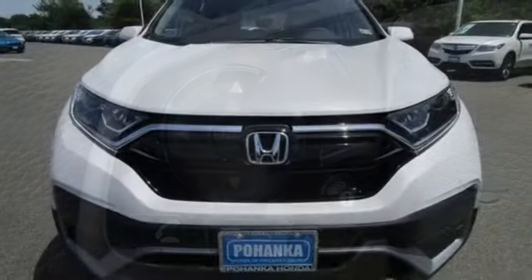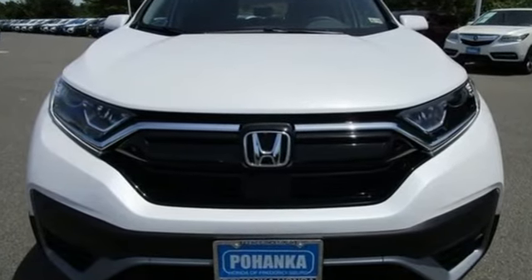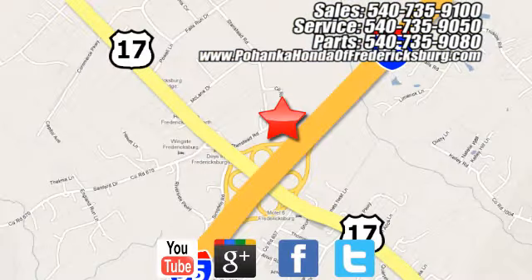Every Honda is designed with a driver in mind. See it for yourself when you take it for a test drive. Pohanka Honda of Fredericksburg is a great place to buy a car, conveniently located at 60 South Gateway Drive in Fredericksburg.